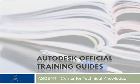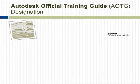Ascent is pleased to announce that it was chosen as one of two companies designated by Autodesk as a worldwide provider of Autodesk Official Training Guides for Autodesk 2011 products. The AOTG brand ensures that books have been reviewed and recommended by Autodesk for classroom training and self-paced learning.